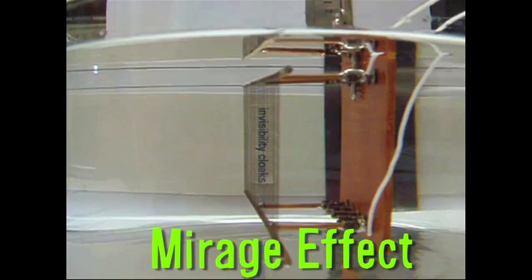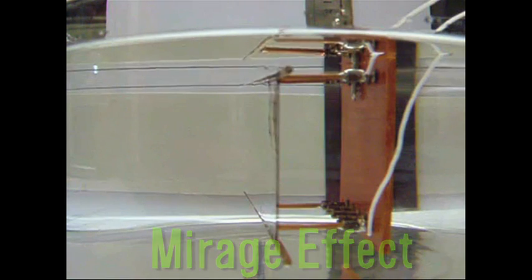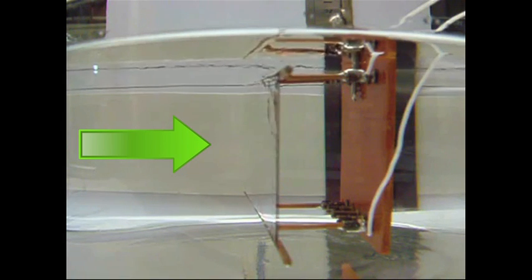Researchers in Dallas use the Mirage Effect to create a kind of invisibility cloak. The highly conductive carbon nanotubes are pressed into a transparent sheet and submerged in water. When the switches flip, they quickly heat the water around it, causing the Mirage Effect, which bends the light towards the viewer's eyes and conceals the object on the other side.